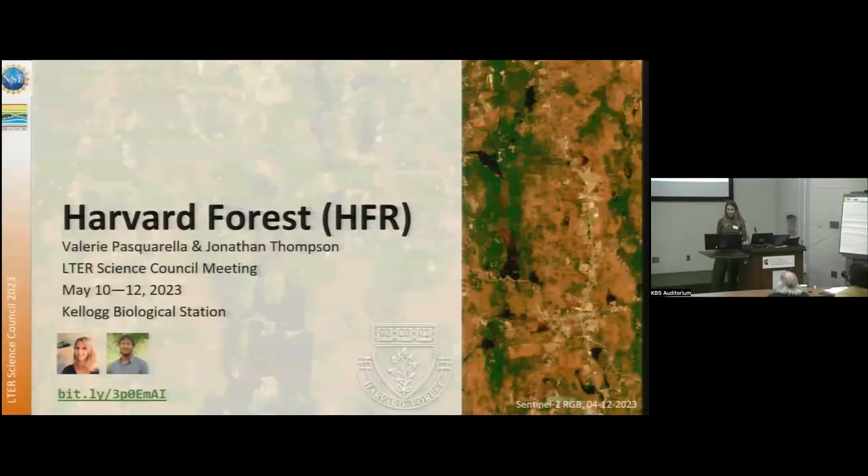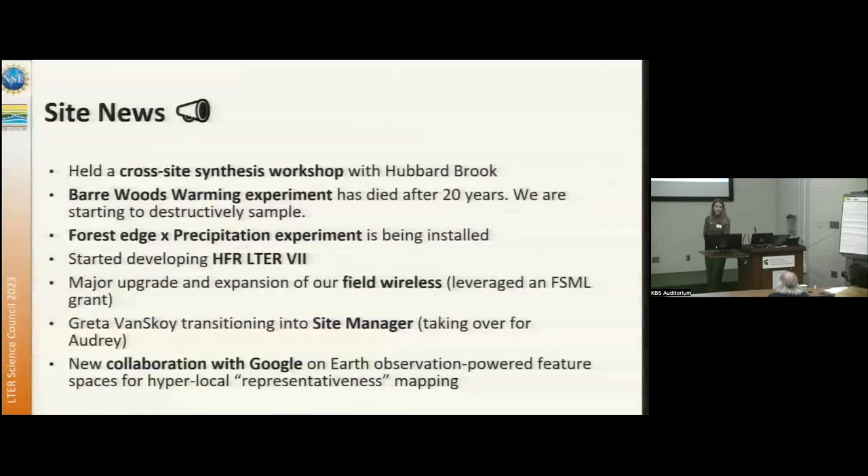Talking about Harvard Forest, first some site news. We held a cross-site synthesis workshop with Hubbard Brook, learning about some interesting differences between our neighbors just about two hours away, but learning all sorts of things about how we do things differently and where we can come together and gain some better understanding of our temperate sites.